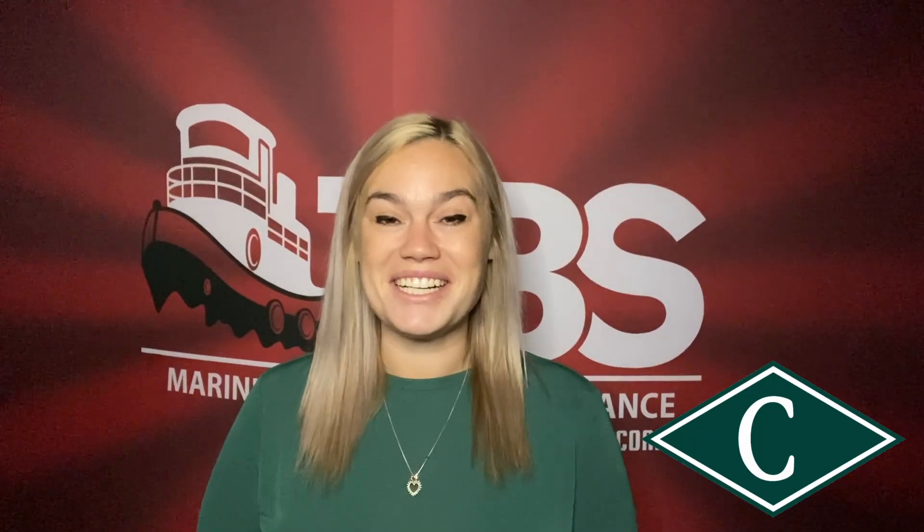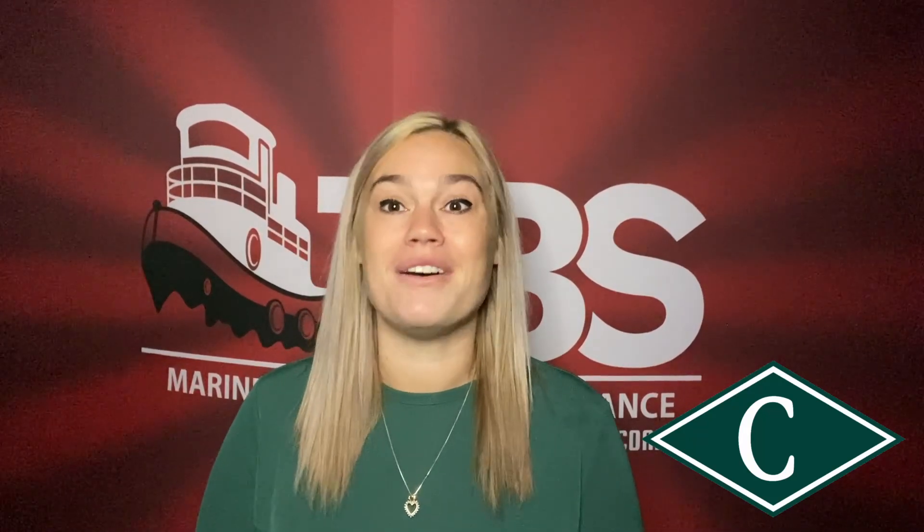Hi guys, it's Erin with TVS Safety, and I'm here today to talk to you about navigation assessments.